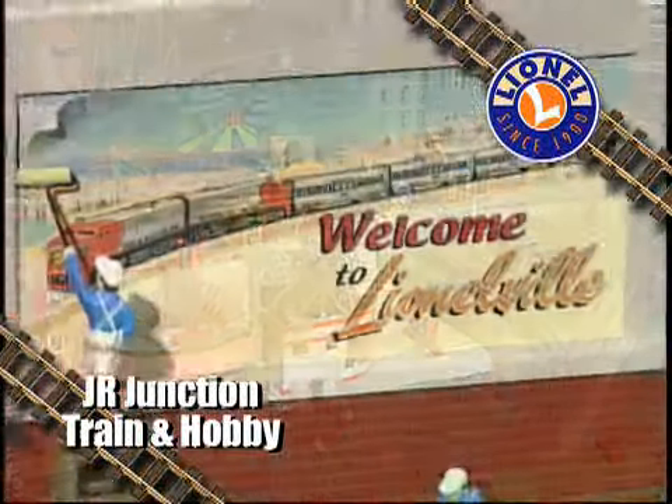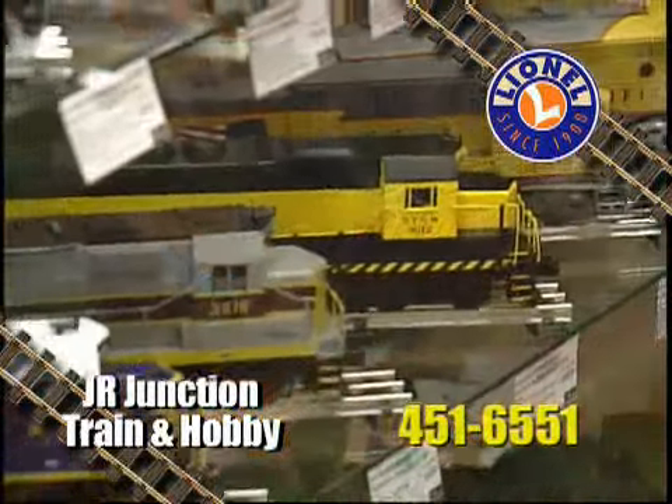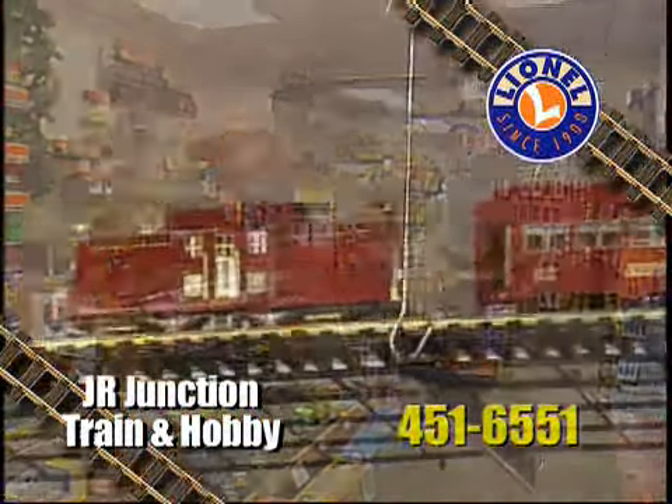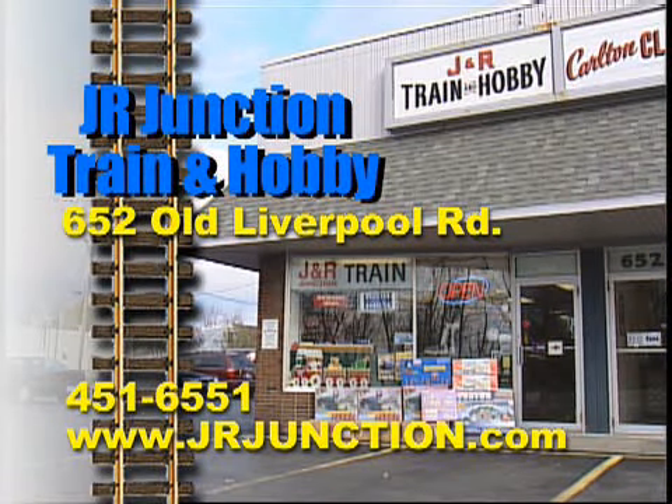Get aboard a Lionel train and experience a world driven by the imagination. Take a ride back to the wondrous days of childhood. Come and visit J.R. Junction train and hobby on Old Liverpool Road, and experience their full range of Lionel trains.